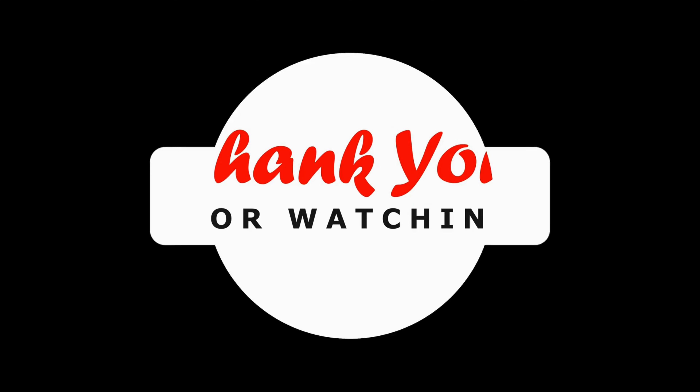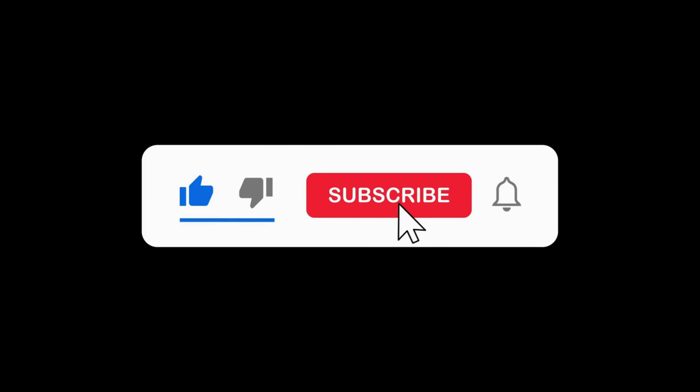Don't forget to like, subscribe, and hit the notification bell for more home safety tips and product reviews.